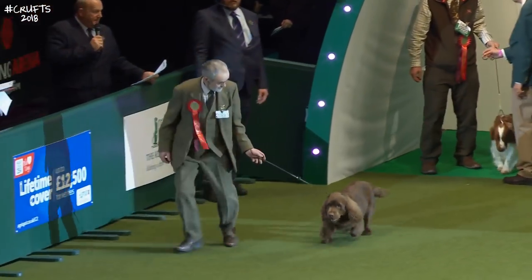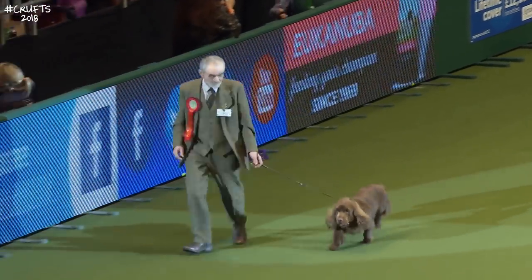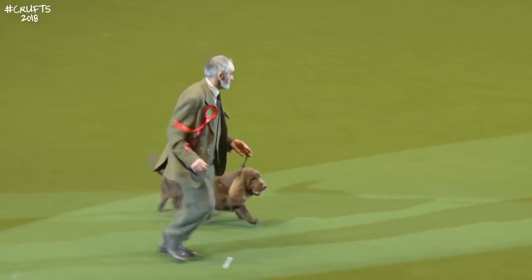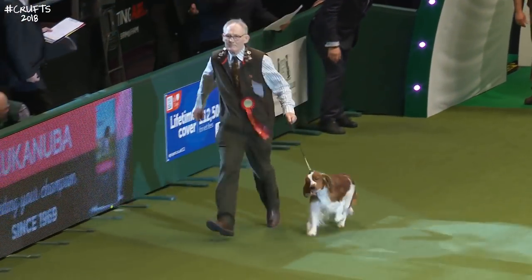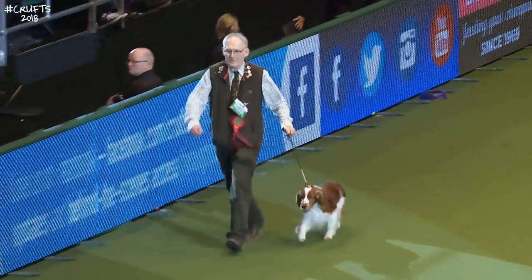We have the best Labrador retriever. In comes the Sussex Spaniel now — just trying to catch up with where we've reached. I think this is from the retired gamekeeper category, and I think you might be right. And here is the Welsh Springer.